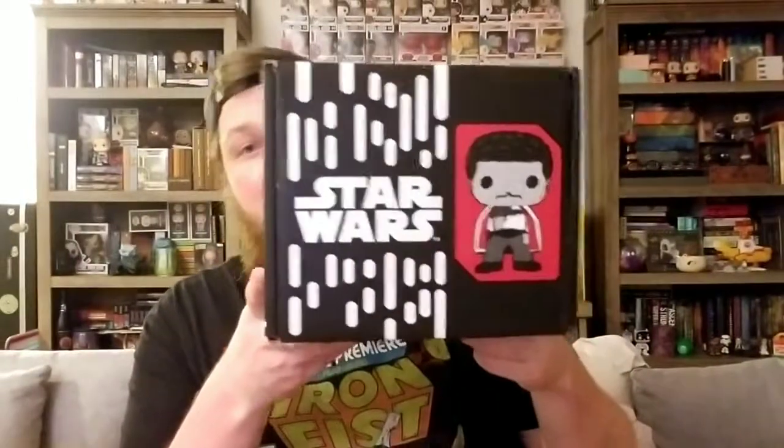Hey guys, welcome back. I just got in the Smuggler's Bounty box for May of 2017 — this is going to be the Han Solo box. I'm so excited. There's the July and then the September box, and then this box is done. So I'm hoping that this one's good. This box is actually kind of small compared to the rest of them, so I'm hoping whatever is inside is really good.